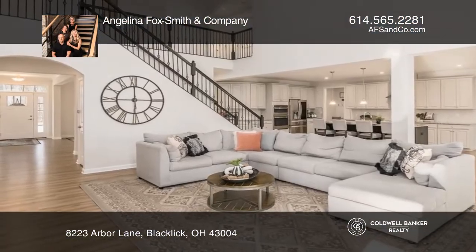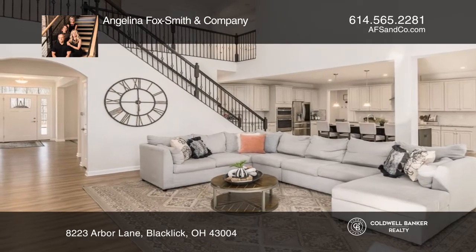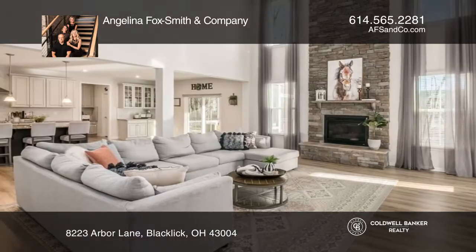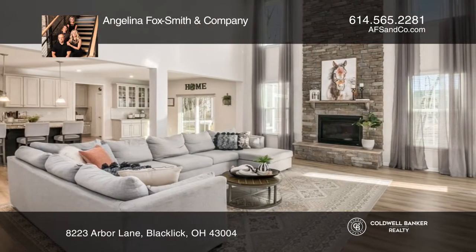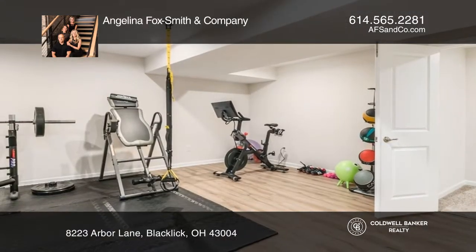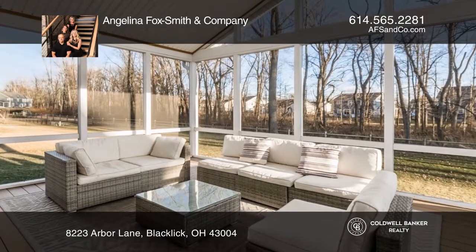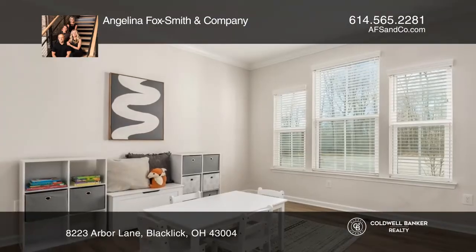Live in luxury and style in this beautiful farmhouse chic two-story home in the highly desirable Woodland Creek community. This open concept floor plan home features a gourmet kitchen, an impressive two-story great room with a stone fireplace, and a professionally finished lower level with an oversized recreation room and separate workout room. Enjoy spending time outside on the newly added screen porch.